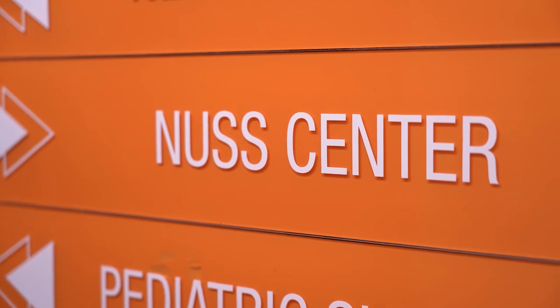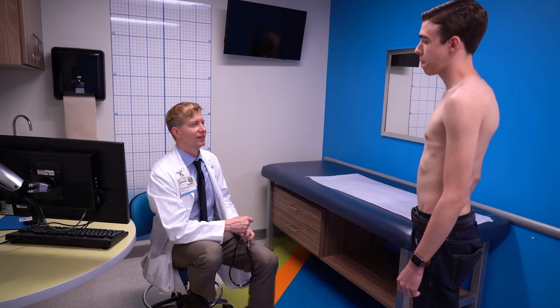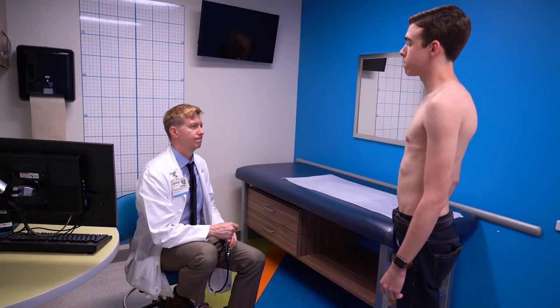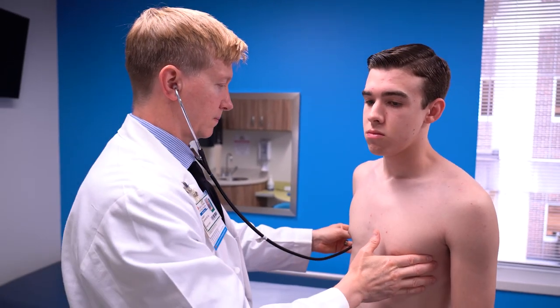We're happy to see carinatum patients whenever they're noticed to have the problem, typically around age 13 or 14. If it is noticed in a toddler or younger child, we can see the patient, but children that young are very difficult to treat with a brace — it's hard for somebody that small to wear a brace for many hours a day. Our experience with pectus excavatum has been reported several times. The first report of the first 10 years came out in 1998, and in 2008 we reported the next 10 years; over that 20-year interval we had treated 1,215 patients.